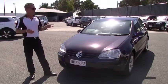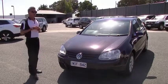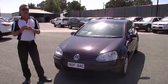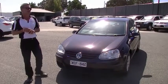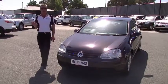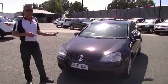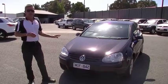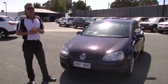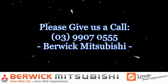In summary, a really nice example of a 2007 Volkswagen Golf Comfortline — 1.9-litre turbo diesel motor giving you 77 kilowatts of power and 250 newton-metres of torque, delivering 5.8 litres combined per 100 k's, over 900 kilometres to a tank of fuel, and a five-star ANCAP safety rating. If you've got any further questions, feel free to give us a call on 9907 0555. Thanks for listening.